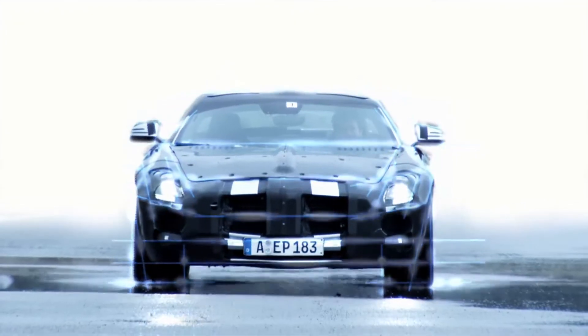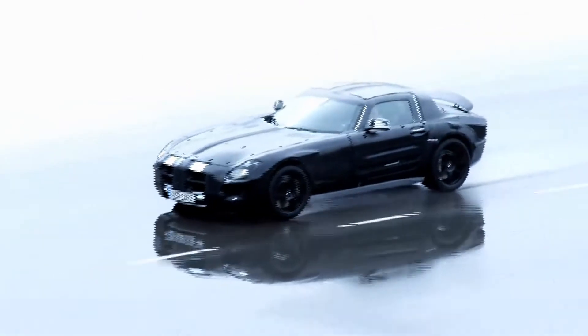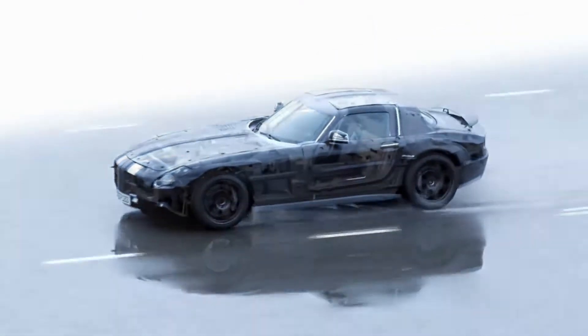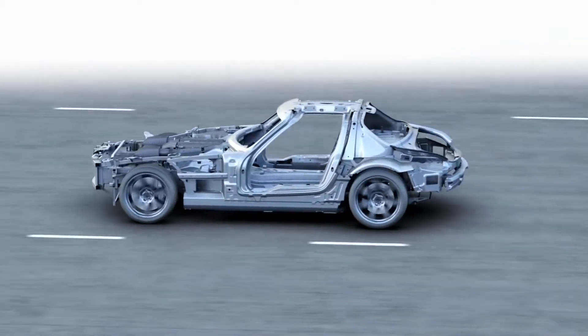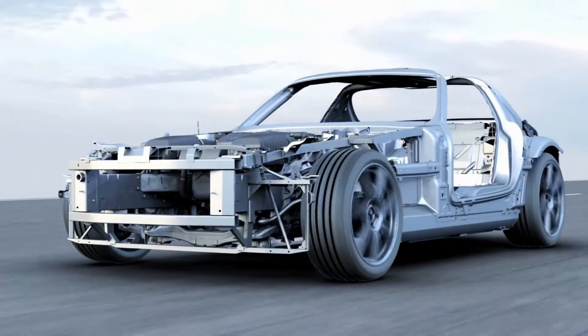The new Gullwing door model is a high-performance sports car with excellent handling characteristics. Design highlights include the aluminum space frame — the first Mercedes-Benz automobile built entirely using this lightweight construction.